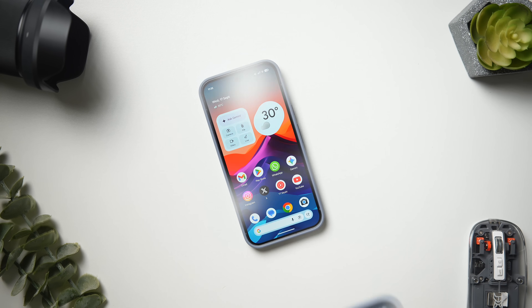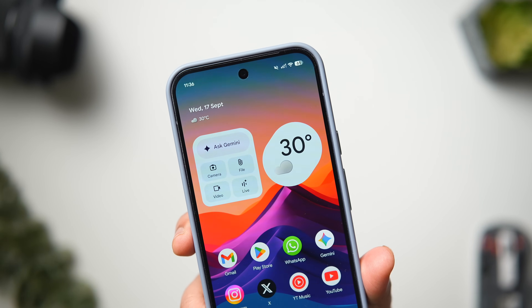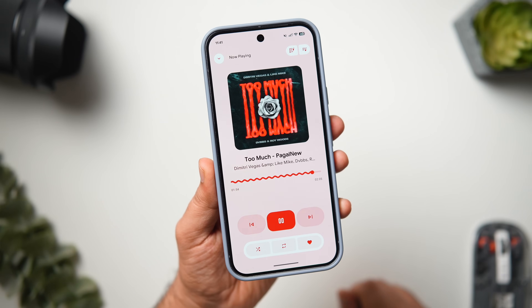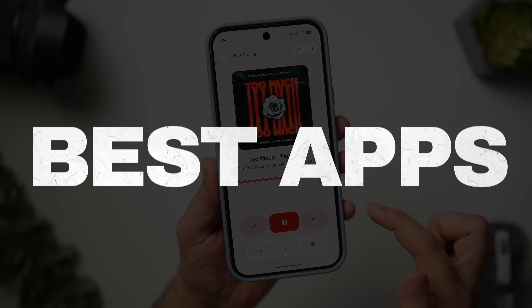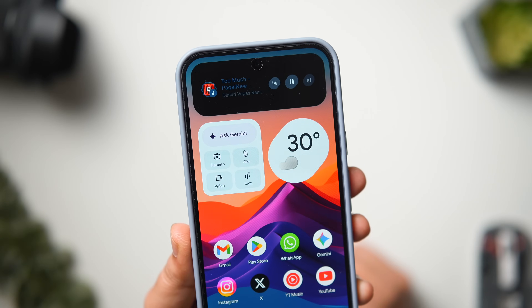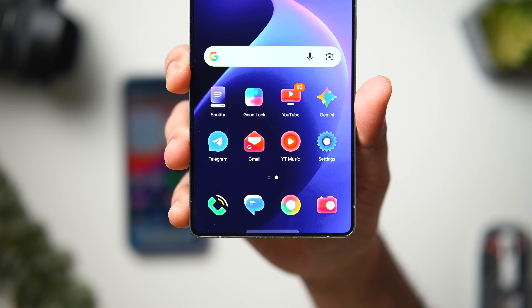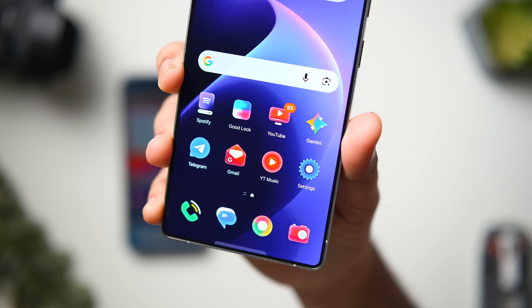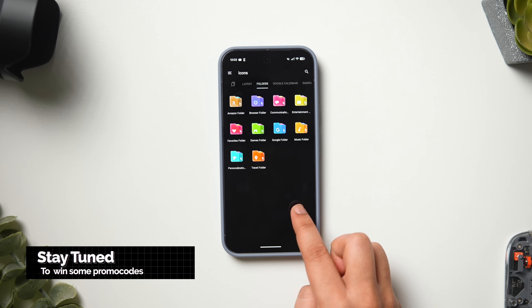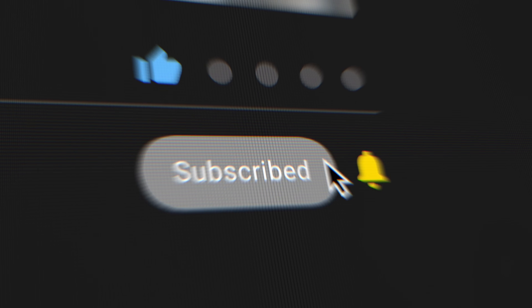How is it going everybody, Mr. Android here, welcome back to a brand new video on this channel. It's been a while since I made a video on some of the best Android applications, and I think it's time to change that. Today I've got a fresh bunch of amazing apps that are not only incredibly useful but also super fun. We'll also give away some promo codes, so stay tuned and watch until the very end. Let's aim for 1000 likes on this one!